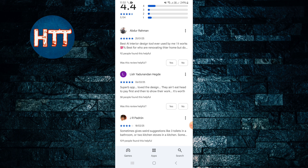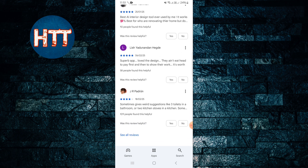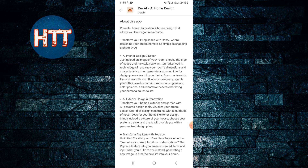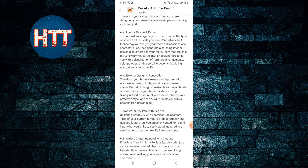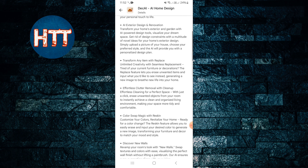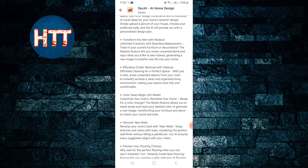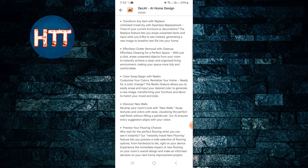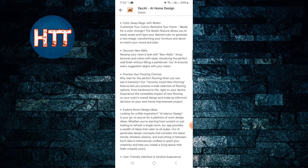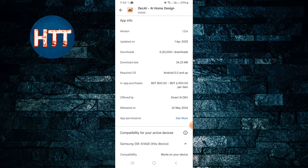A lot of people have given ratings, including negative ratings. If you want to learn more, this app offers AI interior design and decor, AI exterior design, renovations and transformations, item replacement, clutter removal with cleanup, and color swap with reskin — so many features are available here.